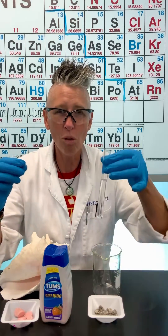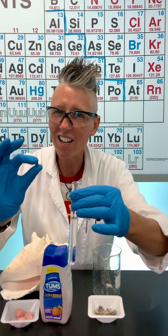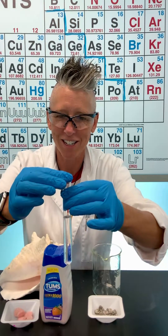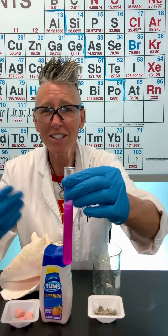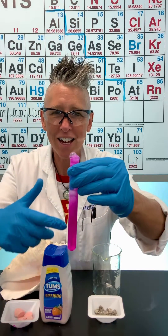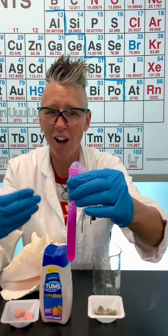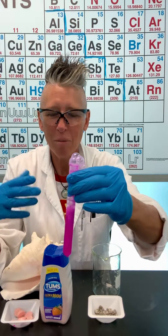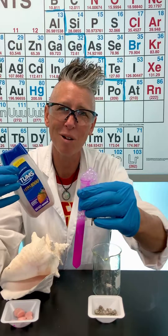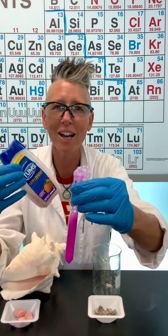Here I have water that contains an indicator known as phenolphthalein. Check this out. See the gas that gets generated? That's hydrogen gas, and you can see the color change shows the evidence of a compound that is also getting made with calcium, known as calcium hydroxide. But in Tums, it's calcium carbonate. Really cool that we have this metal calcium that our body needs.